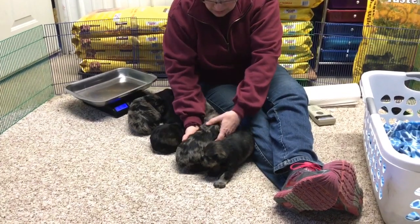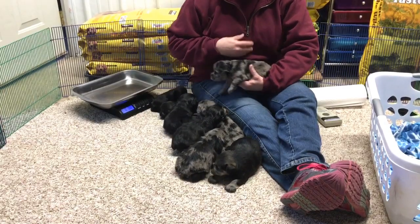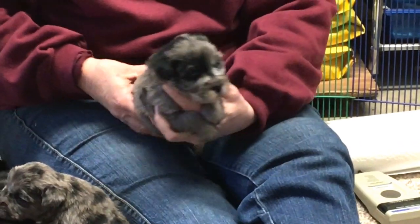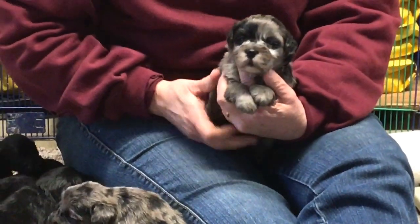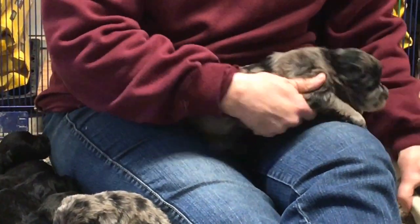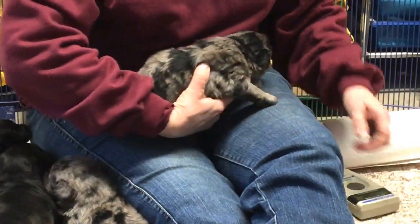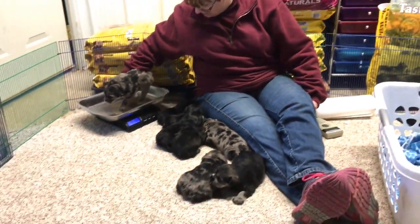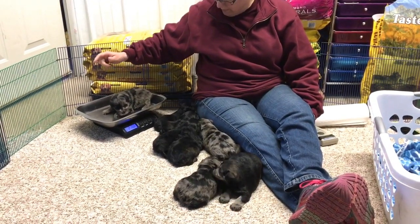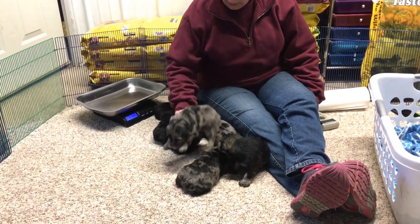Alright, let's do the other male. This is the other blue merle male. Really nice coats on these guys — really pretty coloring. His microchip number is 6374. He weighs two pounds ten ounces even, so he's one ounce under the other guy.